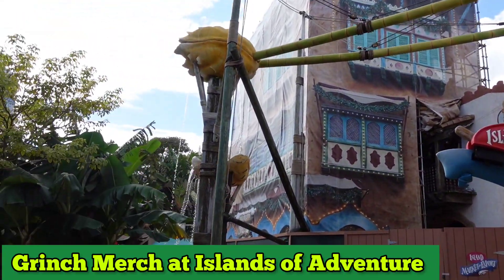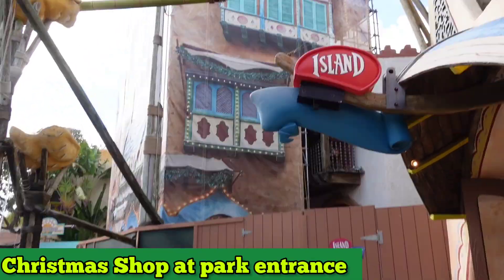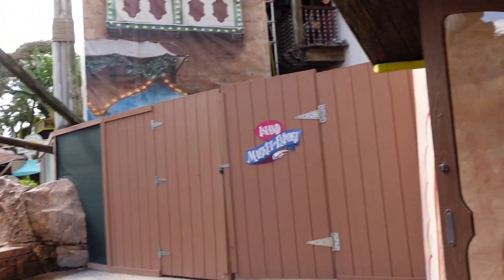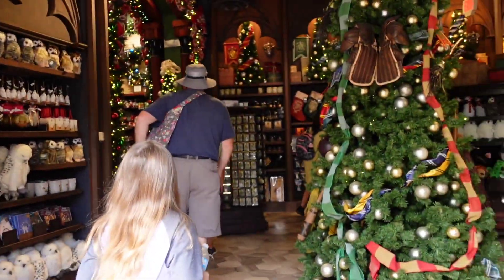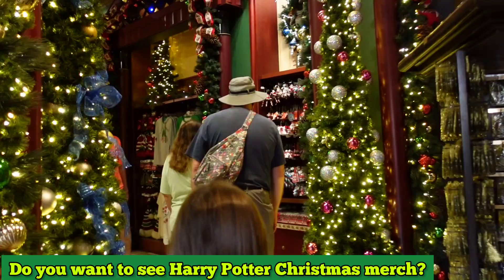Come and join us in a short vlog as we show you all the Grinch merch. First stop is at the Christmas shop at the beginning of Islands of Adventure, and then we're going to show you one of the Seuss Landing shops with tons of Grinch stuff. Comment down below if you want to see the Harry Potter Christmas stuff next time.